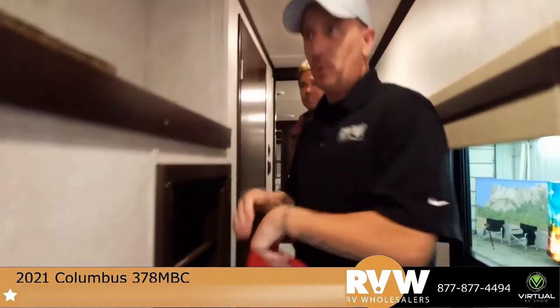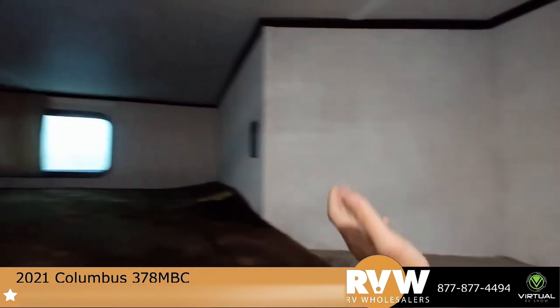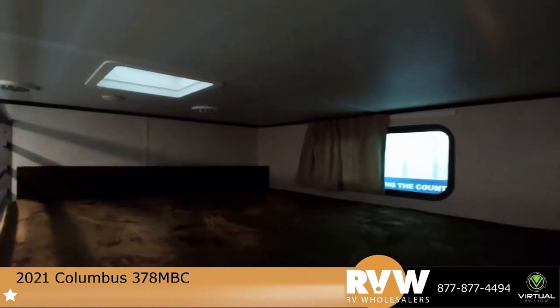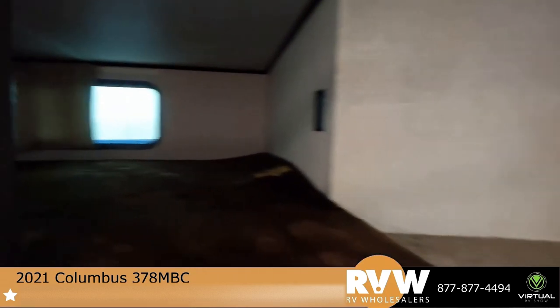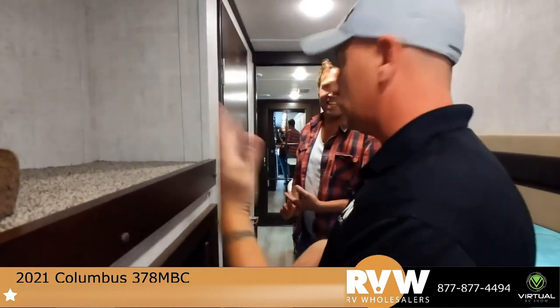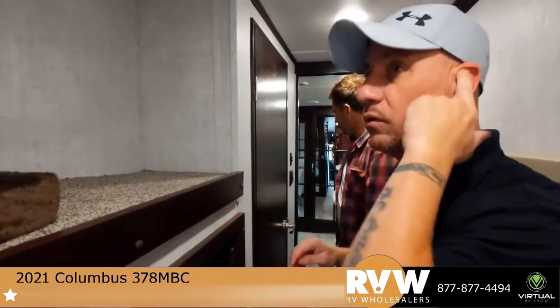Then you've got your loft area — some people use this for extra storage, but it can also be utilized for extra sleeping if needed. Kids absolutely love it. When they first saw something like this they were like, 'Oh, that's awesome!' They'd be torn between the cool mid-bunk room and the loft — both are super cool spaces.